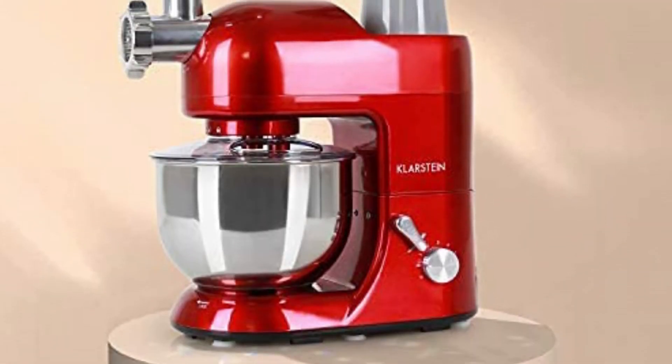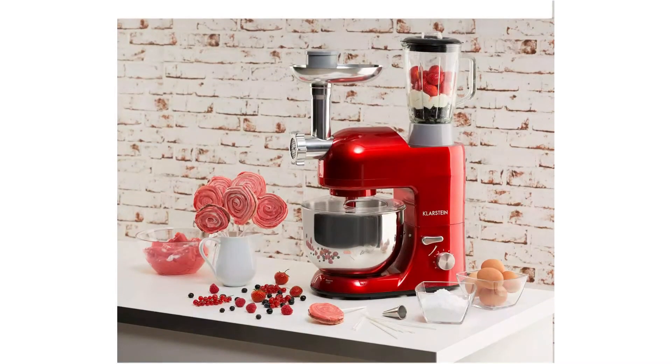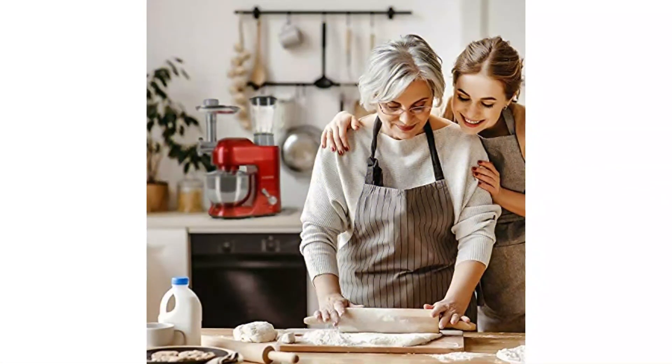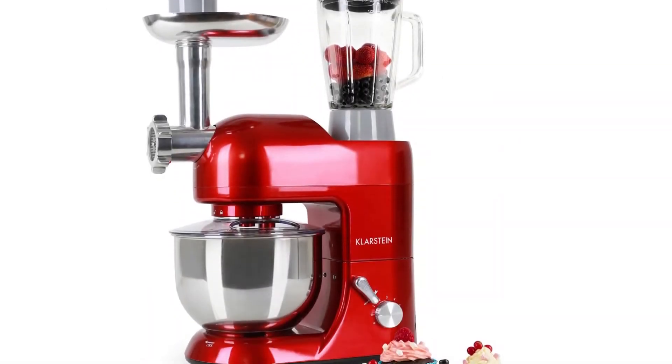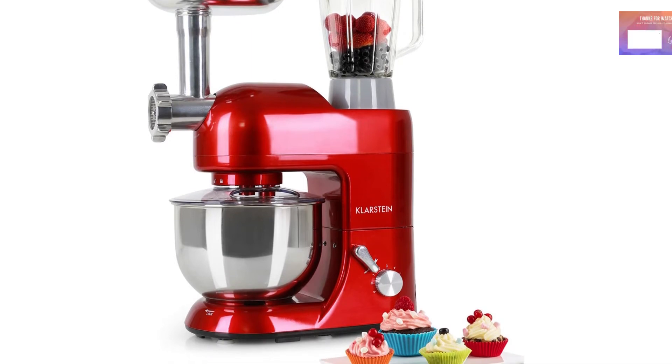Number 5: Klarstein Lucia Rosa. If you don't need to meet the demands of restaurant customers and just want to make enough ground beef for a family gathering, the 5.3-quart Klarstein Lucia Rosa at $125 is ideal. Along with the mixing bowl, it comes with an efficient meat grinder and blender. Suction cups keep it in place, it is available in several colors, and the hopper is easy to push meat through.